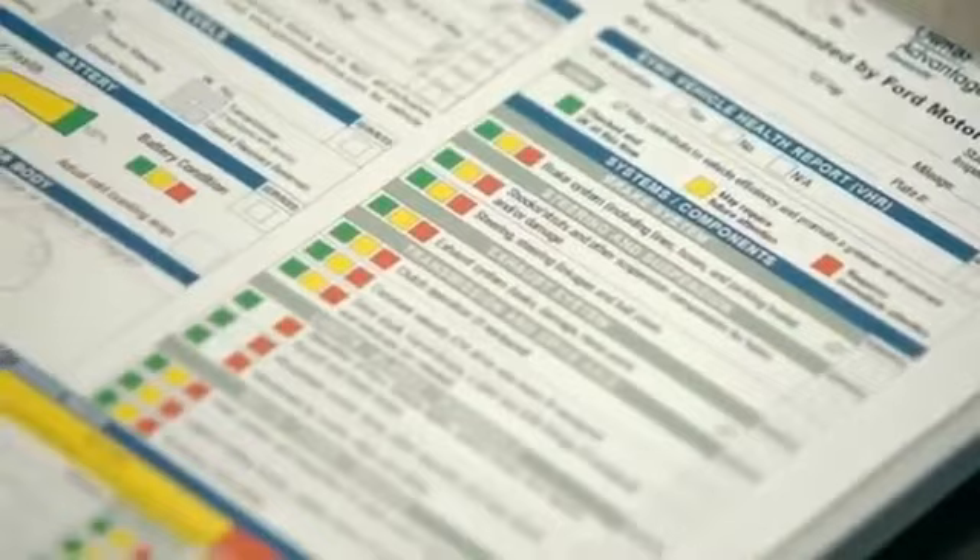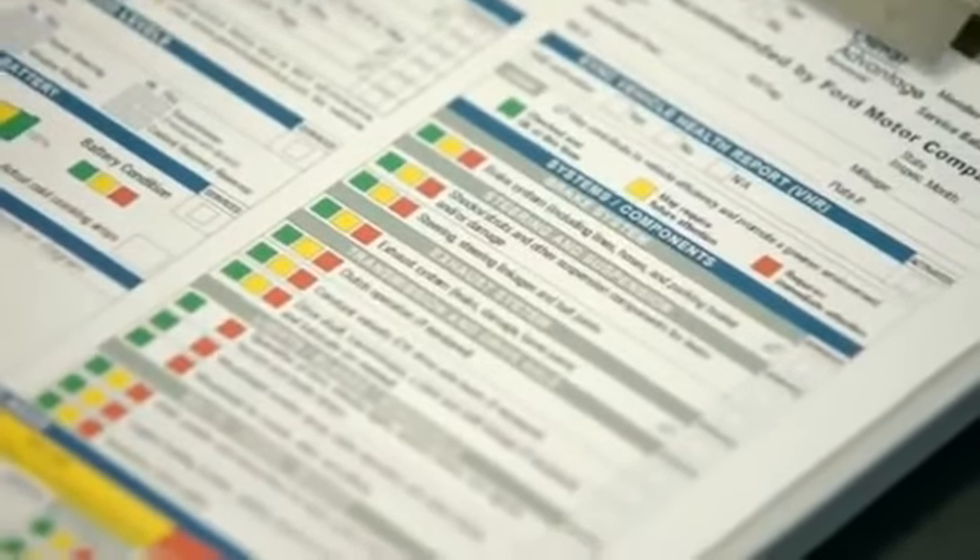Green would mean that everything is in the green, obviously. Yellow, think about it, and red needs to be taken care of. So, exhaust system, transmission, drive axle — basically, you go through all of these points, and in the end, as a customer, you're a lot smarter than you were when you came in.